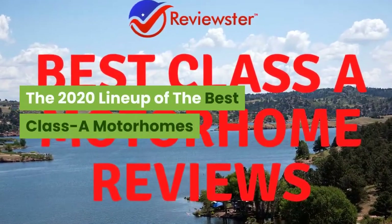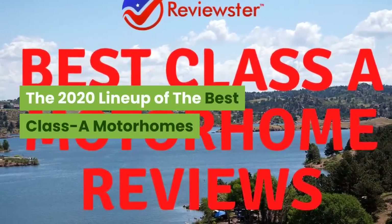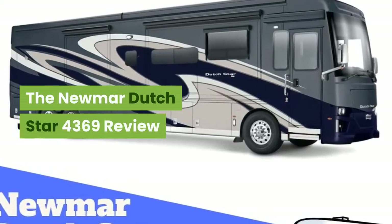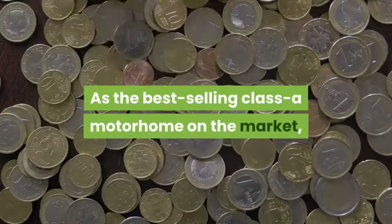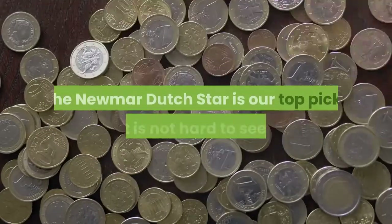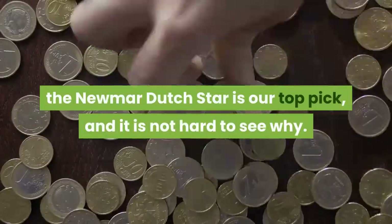The 2020 lineup of the best Class A motorhomes. The Newmar Dutch Star 4369 review. As the best selling Class A motorhome on the market, the Newmar Dutch Star is our top pick, and it is not hard to see why.